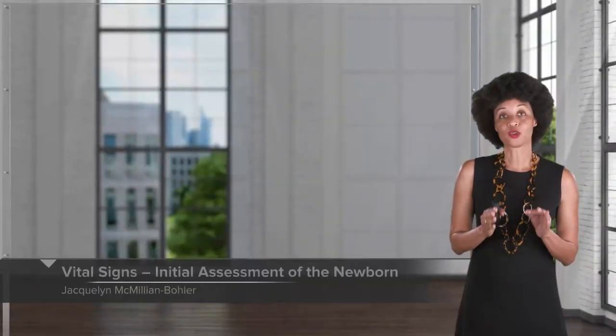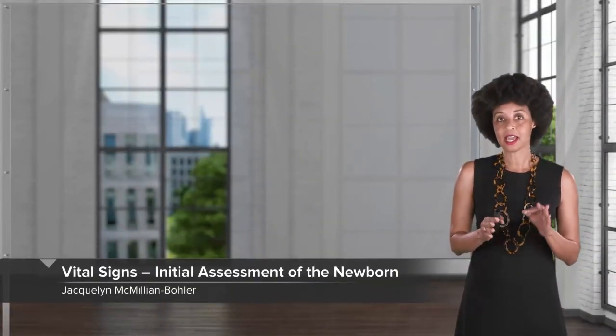Now it's time to talk about the normal newborn assessment that happens about two hours after delivery. We're going to talk about vital signs and how we take those, a general survey of what we look for in the newborn, and then a complete head-to-toe assessment so we can put it all together.